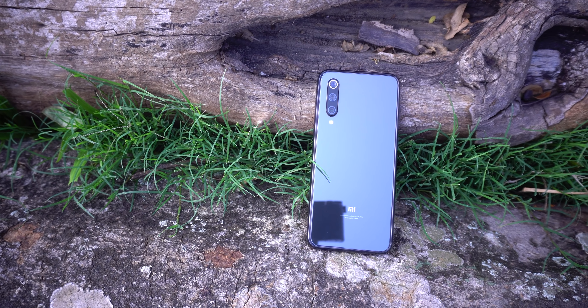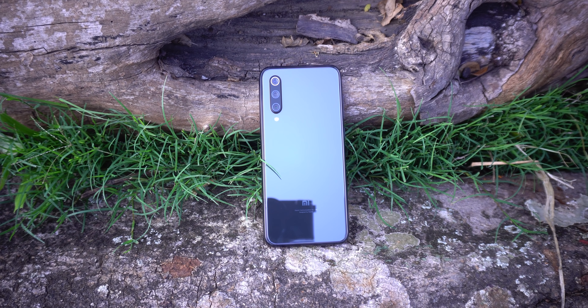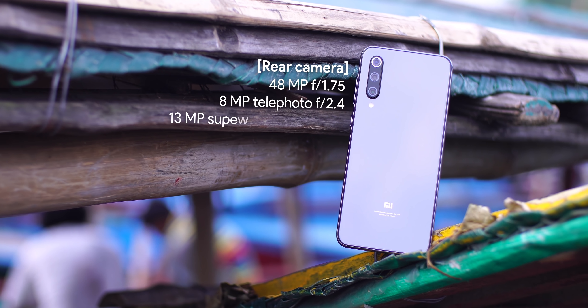The device supports 4G and dual-band 2.4GHz and 5GHz Wi-Fi, along with Bluetooth 5 with AptX HD support.